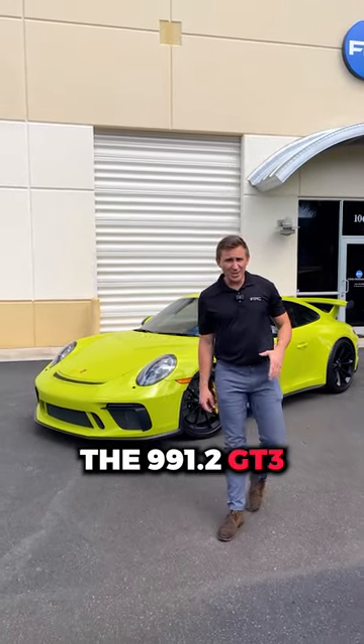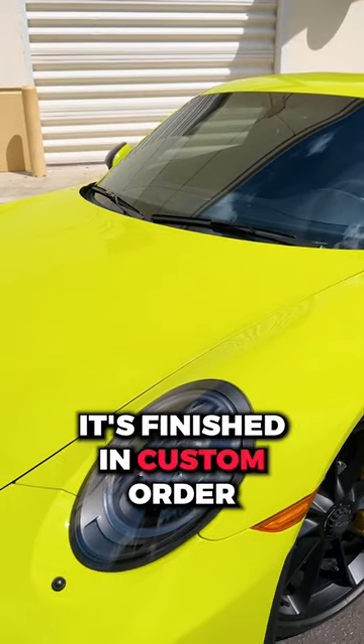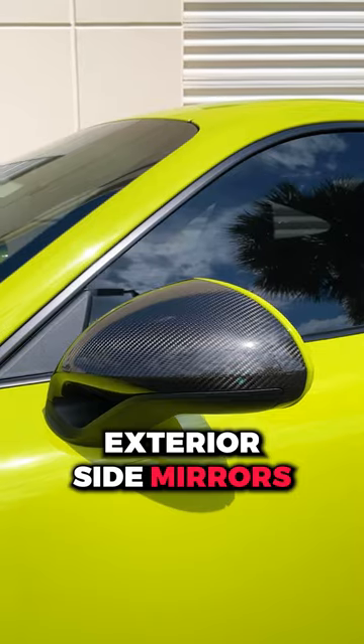The 991.2 GT3 is one of the hottest cars on the market, and this might be the best one available. Starting from the outside, it's finished in custom order paint-to-sample birch green. It's got Porsche carbon ceramic brakes and carbon fiber exterior side mirrors.